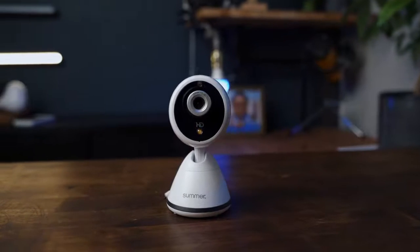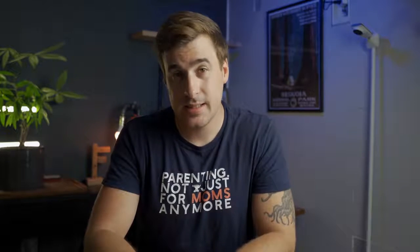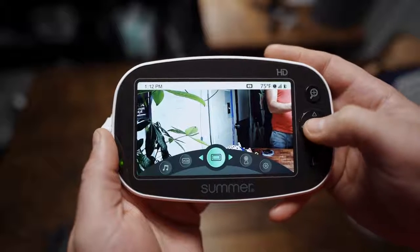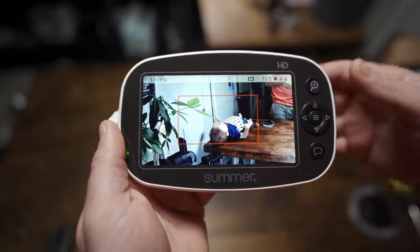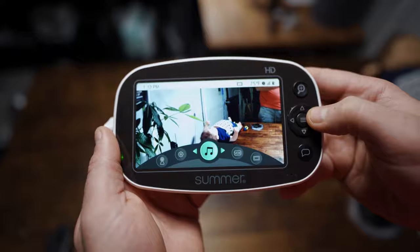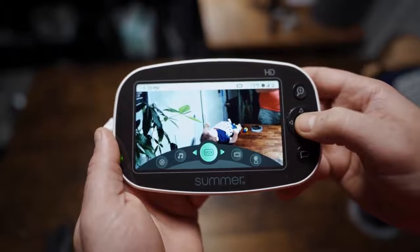The first non-connected monitor I want to mention is the Summer Infant Baby Pixel Zoom. I really like this monitor because it offers some extremely useful features similar to those found in higher-end Wi-Fi baby monitors, but at a much lower price. One of the features I want to mention is the sleep zone boundary box — similar to the Lollipop and even the Nanit Pro and Miku Pro, you can set a detection zone and once your baby begins to exit that zone, the monitor will alert you. Another cool feature is the voice-activated alerts. Within the monitor, you can set a noise threshold, and if the noise detected in the crib exceeds that threshold, an alert will be triggered on the parent unit. These features, along with lullaby and white noise options and sound-activated LEDs, make it an excellent non-connected monitor option.